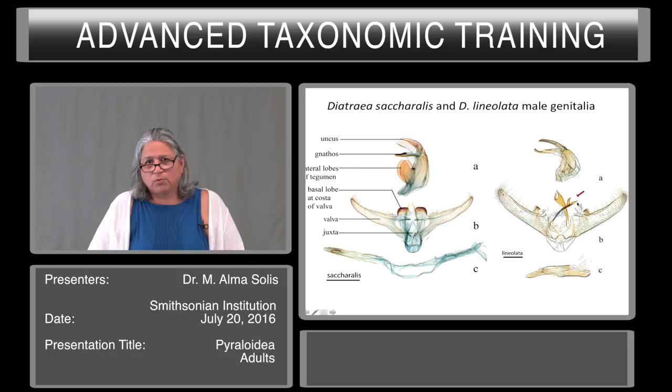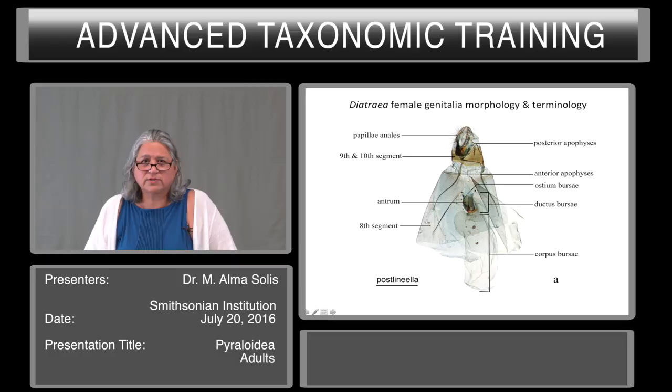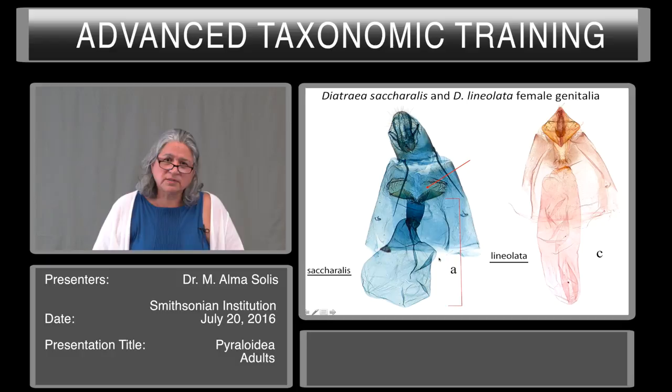The Diatraea female genitalia morphology and terminology: the papillae anales, or ovipositor, posterior apophyses, anterior apophyses, the ostium bursae, the ductus bursae, and the corpus bursae. All these structures are important and used in the key. This slide shows the difference between saccharalis and lineolata — you can see a major difference in the ostium bursae and the area associated with it. The shape of the corpus bursae is also very different among many species, though if slides have not been prepared to show the exact shape, it is very difficult to see.